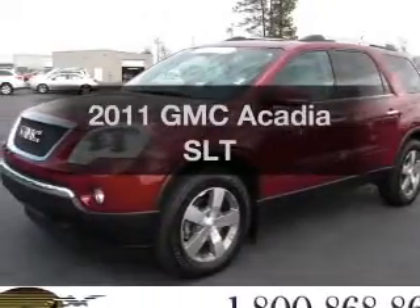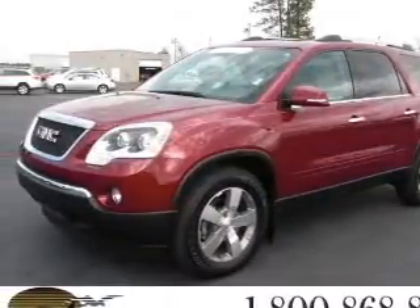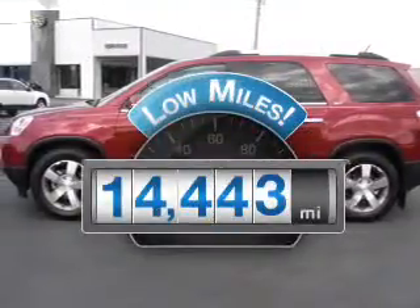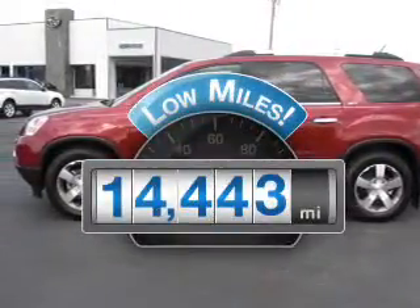Get noticed in this 2011 GMC Acadia. This is the set of wheels you've been looking for. A low odometer reading makes this vehicle a great value at this price.